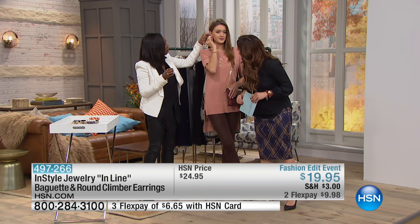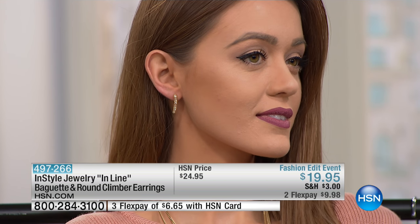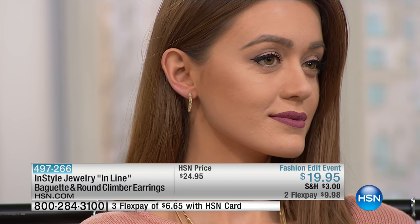What I love about these earrings is that they climb right up the ear. You can wear them climbed up the ear, or you can wear them dangled down as a great drop earring. These are great when you wear your hair up, and if you're wearing your hair down you get that nice peek of dangle that falls right down.